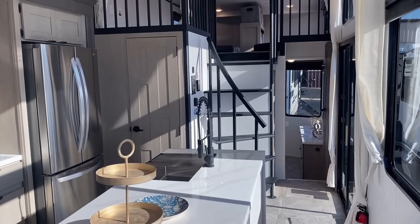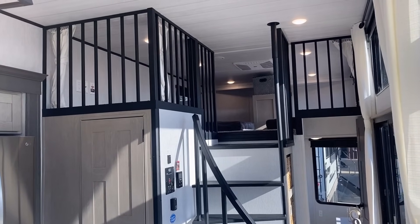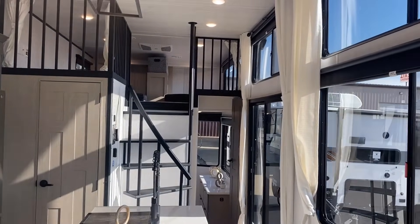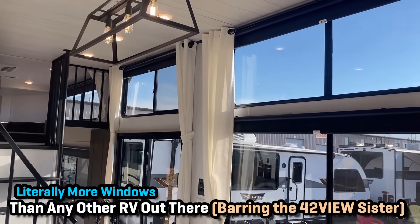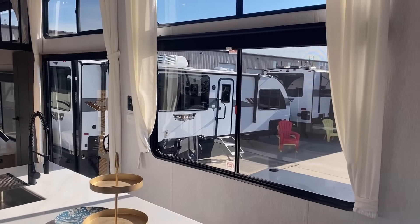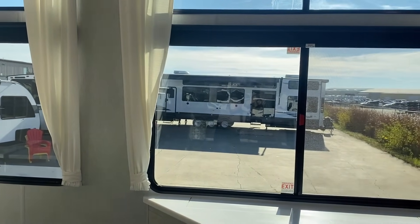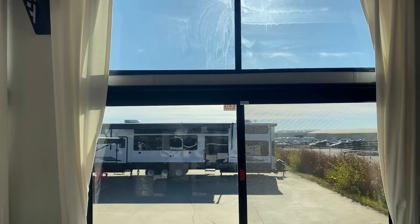We're going to come back up front in a minute and take a look at the front loft — almost a bunk area gaming room, whatever you want to call it — as well as the front bedroom. But I think we need to get into all the window coverage on this, because that is the thing this RV does better than anything else, with the only exception being its evil twin the 42 View, which we're actually looking at out the window right here coincidentally.